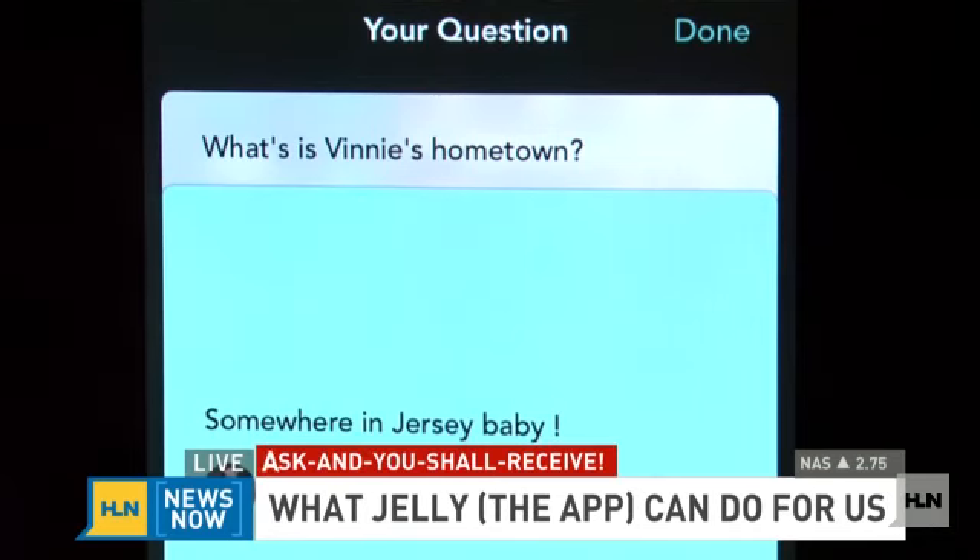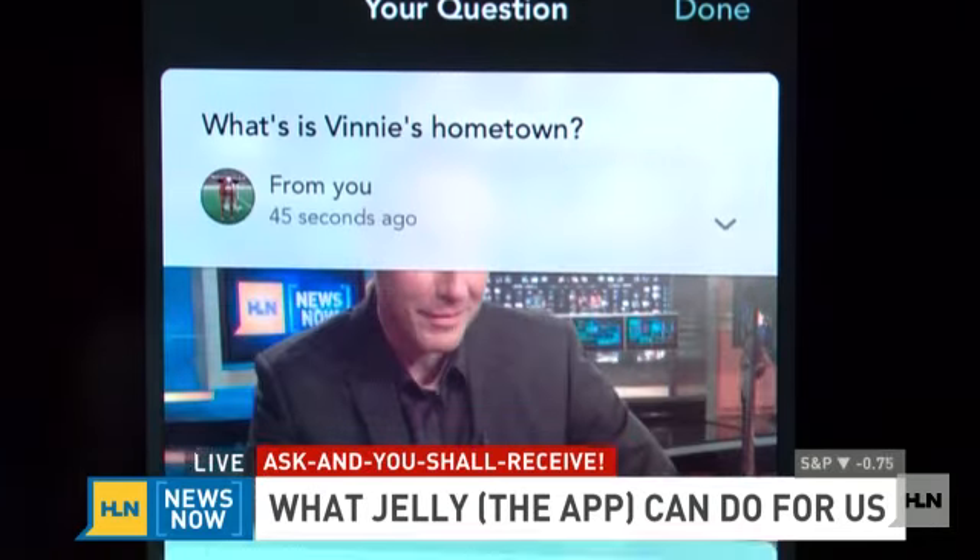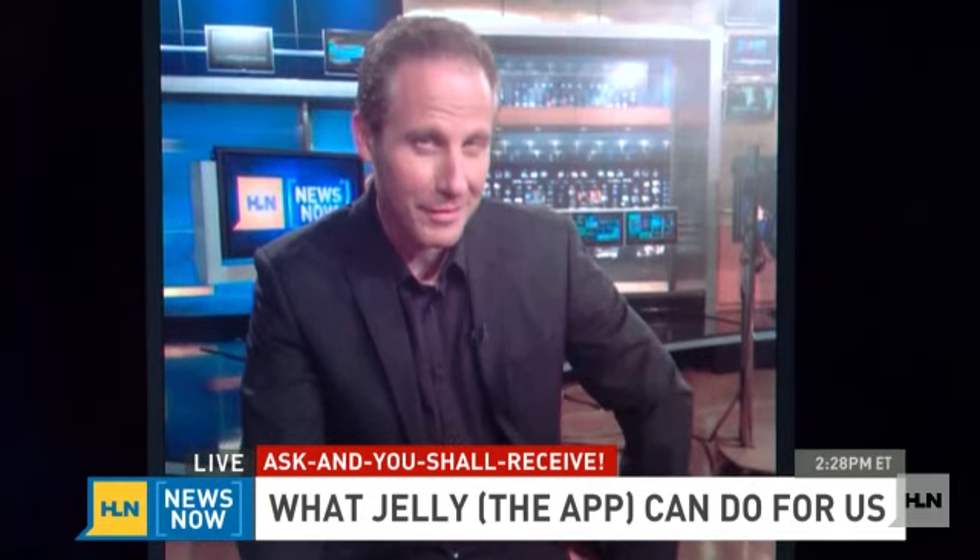One thing people have asked is: why not just post questions on Twitter or Facebook yourself? The reason is that on Twitter, your questions get flooded down. But on Jelly, it only stays in Jelly. So you're really looking for benevolent users — friends who actually want to help.